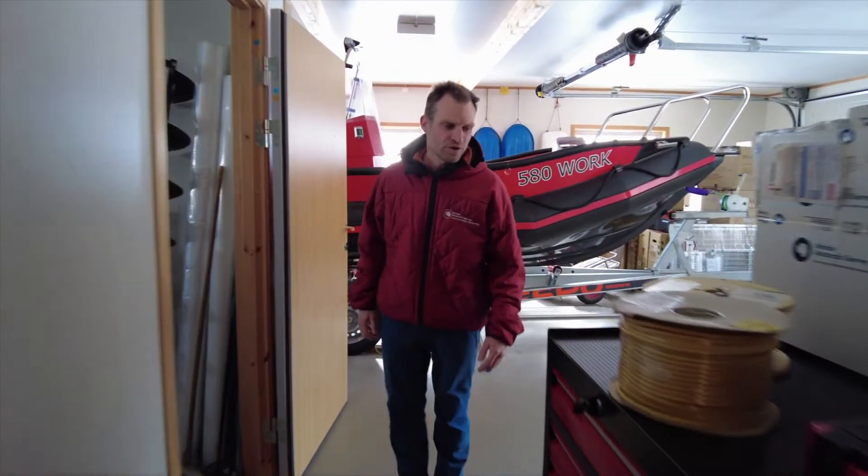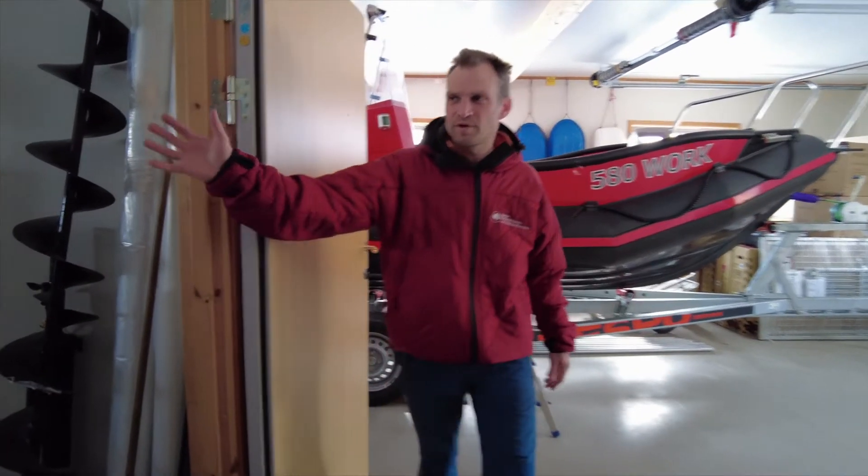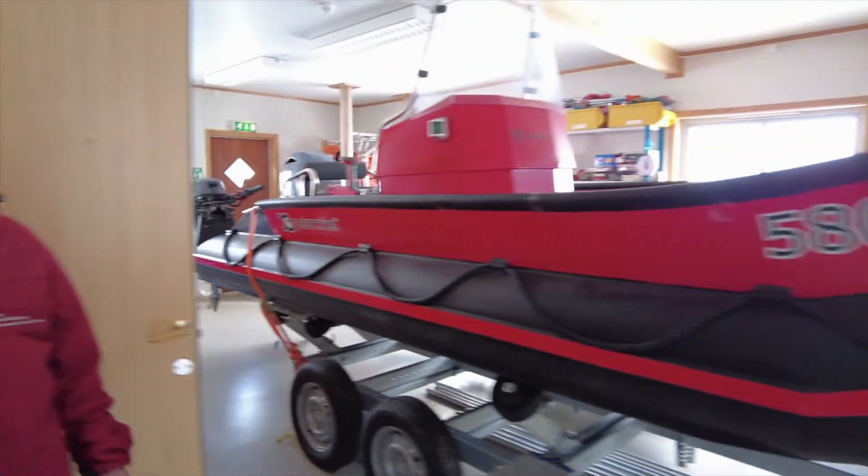This is where we store all our equipment. We have tools, we have project equipment and we have our polar work boat.